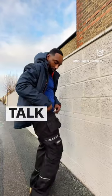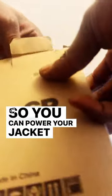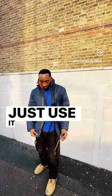And now we're going to talk about the jacket. It actually comes with a battery bank so you can power your jacket to keep yourself warm when you're working outside. And if you don't want to use it, you can just use it as a regular jacket.